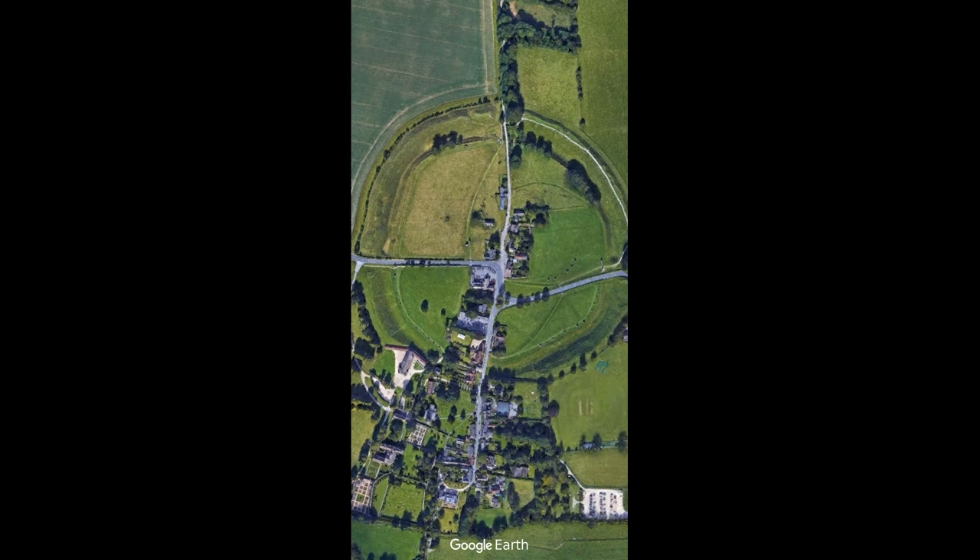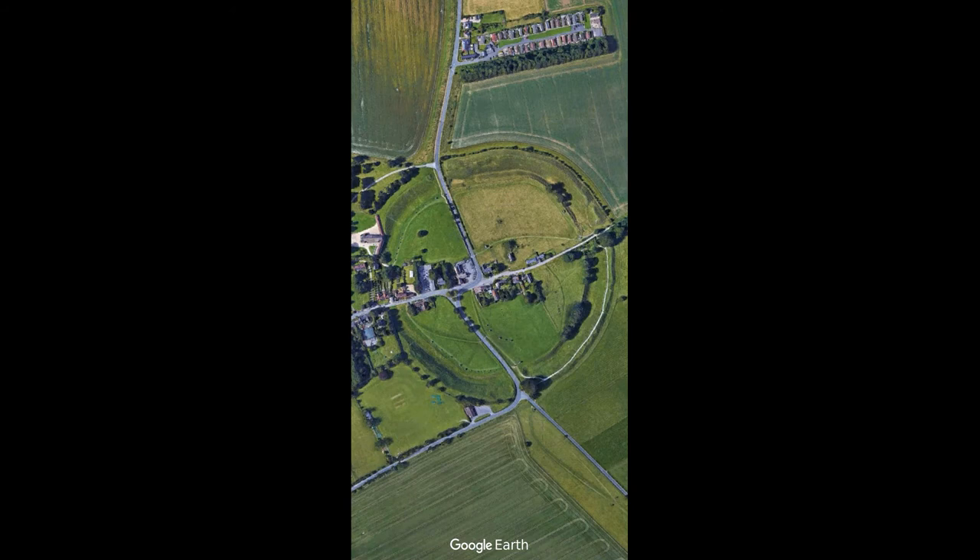The inner circle was 322 feet in diameter, but only four of the standing stones now remain upright. The inner stone circle is actually two stone circles, with a cove of three stones that stood in the middle of the site with its entrance facing to the northeast. The southern inner ring was around 354 feet in diameter before its destruction, which occurred sometime in the 18th century.